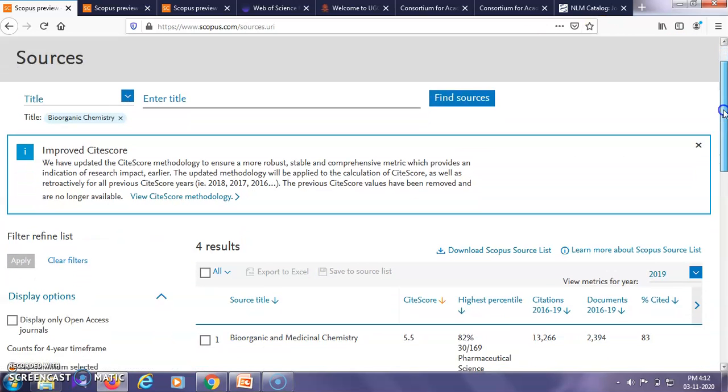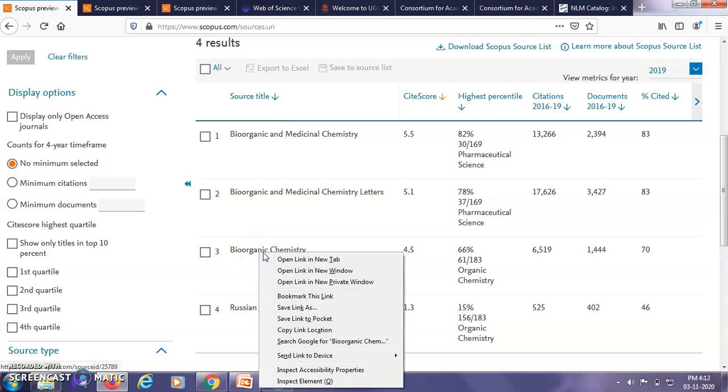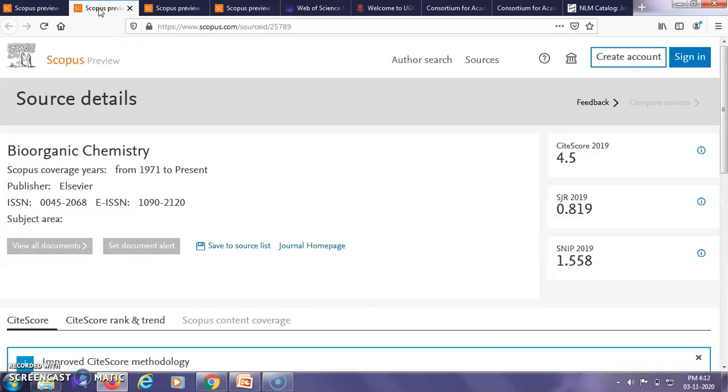You can see there are four different results, out of which number three — 'Bioorganic Chemistry' — is what I had searched for. It will give you a definite site score for that particular journal, number of citations, etc. To check the actual current coverage, you can click on the specific journal and a page will open showing the Scopus coverage years — here it is from 1971 to present.